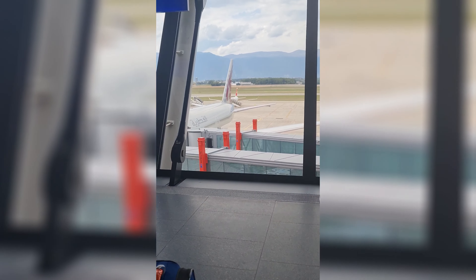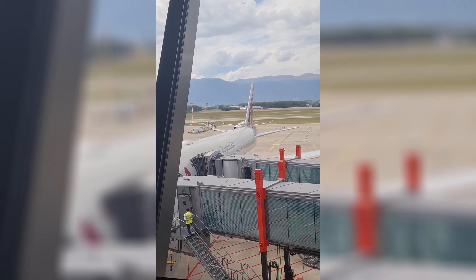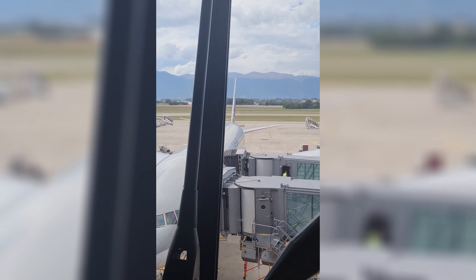Hey universe! After almost a day of traveling, we head to our newest country to visit — Switzerland. Geneva Airport, our point of entry, has an outstanding view of the Jura mountain ranges.